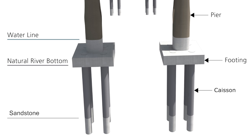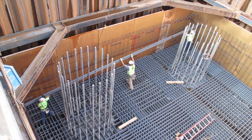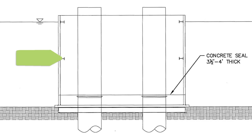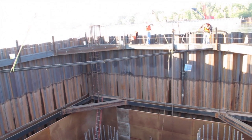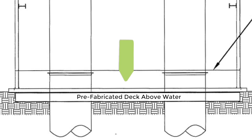The next step was to build a footing above the caissons. The footing is the transition component from the caissons to the pier column. In order to safely move forward, crews needed to dry out the work area and remove all the water. To do this, they installed a box-like structure around the prefabricated deck and then lowered it until it reached the river bottom. Once in place, the structure is considered a cofferdam. What's really interesting is that the prefabricated deck that crews used as a work surface up to this point became the base to build the footing at the river bottom.